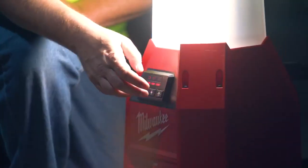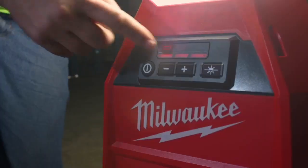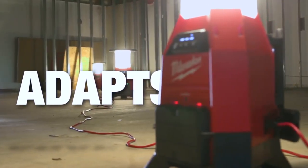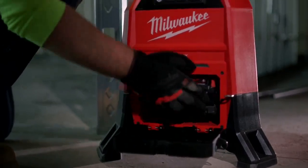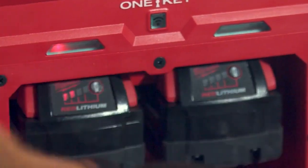Easily switch between large area and task lighting with a 180 and 360 degree electronic light control. This light adapts to your needs by providing extended run time with dual or single battery power, and you can charge your batteries while the light is plugged in.